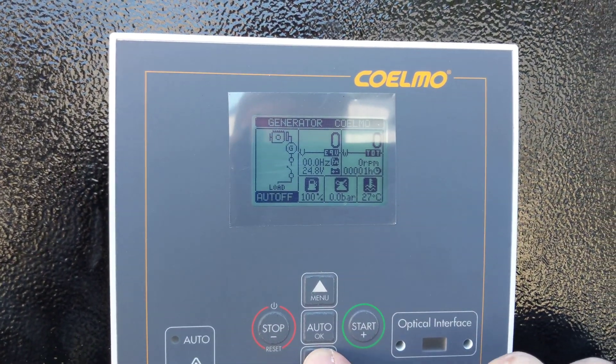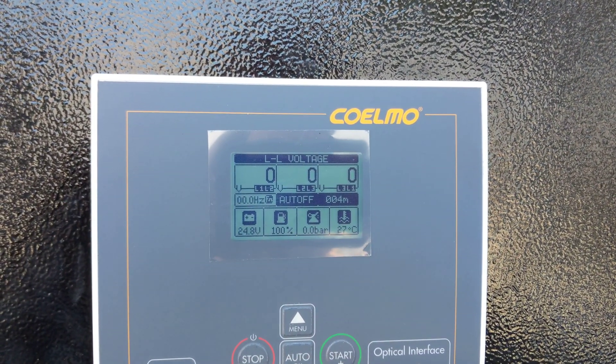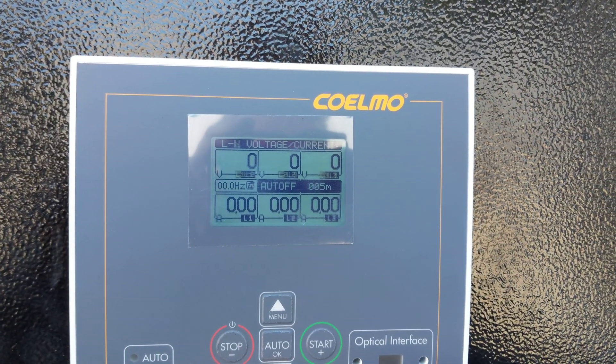As we scroll through when it's running, it gives you all the parameters that you would desire. It shows all the different line-to-line voltages, line to neutral, and currents on each of the lines.